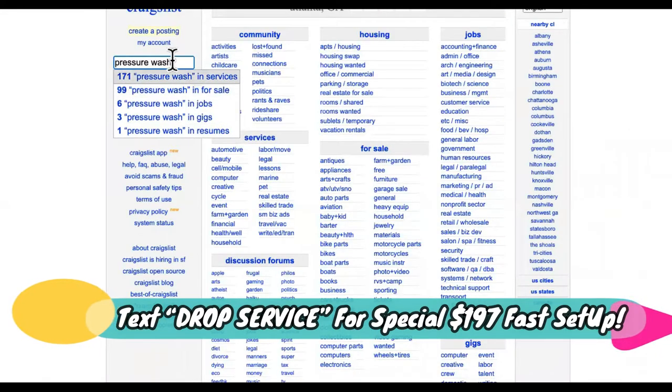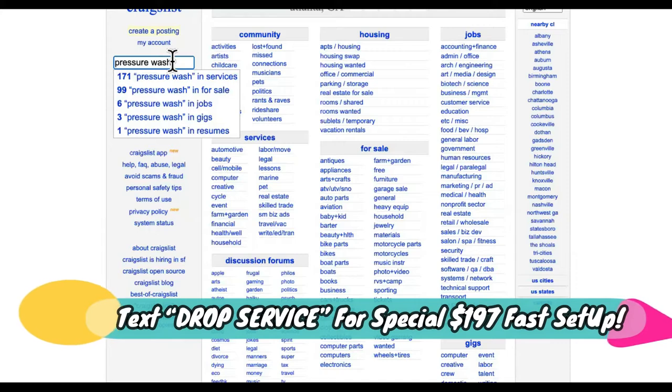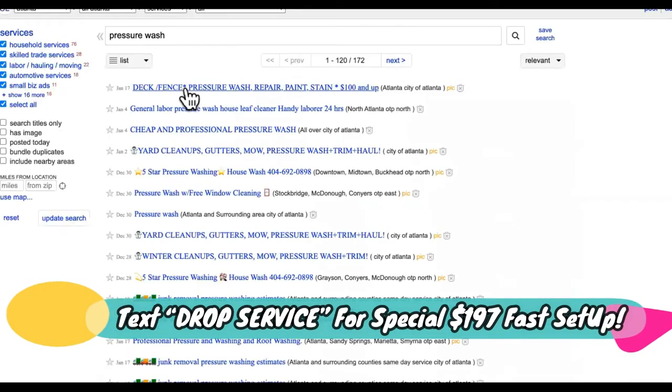Step number two is hiring partners. You're not going to be doing this work yourself — you're going to start off in the boss lane. So you're going to go to Craigslist, as you can see right here, and you type in pressure washing, and then you see services right there. 171 partners for you to partner up with.